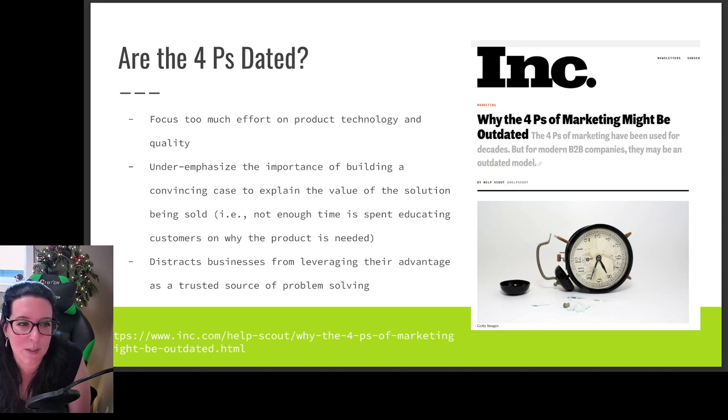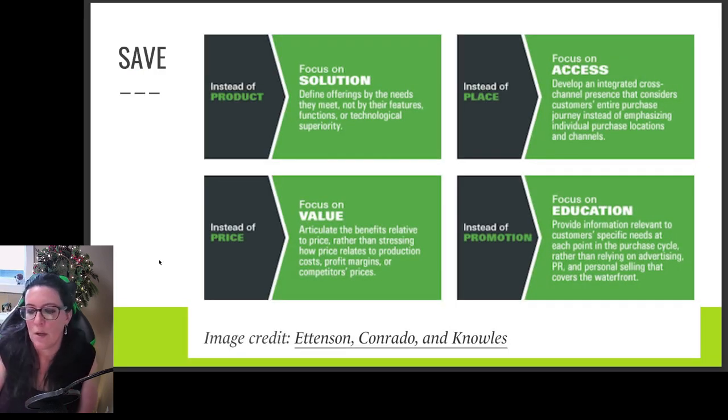Ink Magazine argues that instead of the four P's, we should be using what they call SAVE. Instead of using 'product,' which focuses on making a particular good, use the word 'solution.' It's about solving problems for customers, providing something they don't have, helping them in terms of value added — offering something that meets their needs and finding solutions to whatever challenges they face.